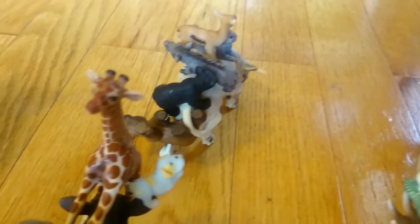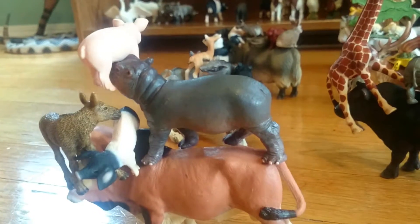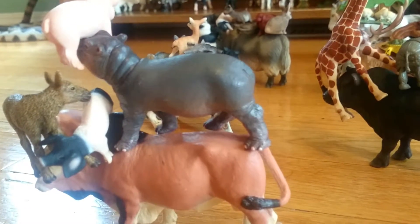Look at all the animals climbing on top of all the other animals. They're riding them. They're riding them? They're going up and down. Look at this guy right here.